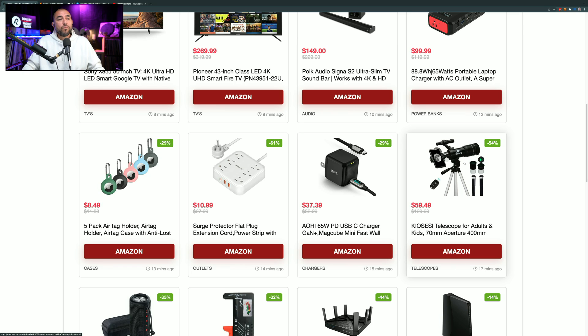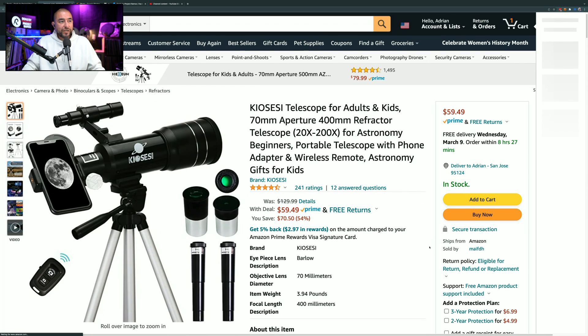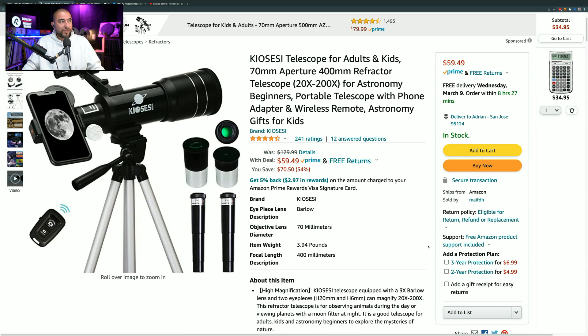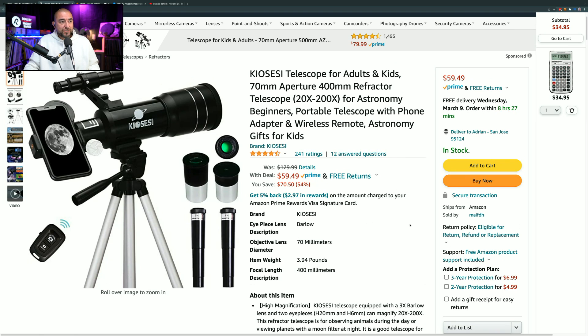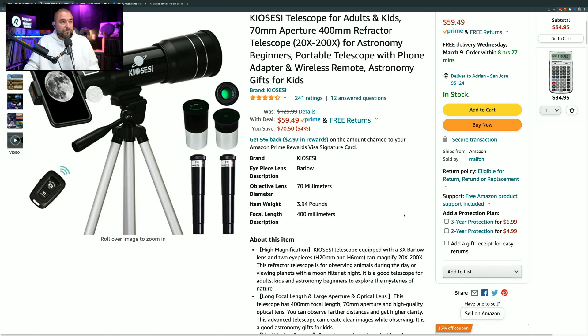This next one is a telescope marked down by 54%, so instead of paying $129.99, you can pick it up right now for $59.49 — a great deal for a telescope like this. It also has a smartphone adapter so that when you zero in on, let's say, the moon, you can take photos and video. It comes with a Bluetooth remote so once you attach your smartphone to the telescope, you can trigger the shutter using the included remote. It has 241 ratings giving it 4.5 out of 5 stars. Definitely check it out if you're in the market for a telescope.